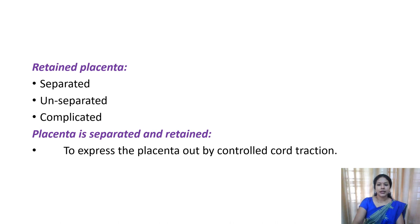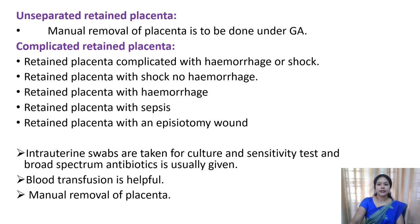If the placenta is separated but retained, you express the placenta out by controlled cord traction. If it is an unseparated placenta, you should try for the manual removal of the placenta under general anesthesia. The complicated retained placenta includes: retained placenta with hemorrhage or shock, retained placenta with shock alone, retained placenta with hemorrhage alone, retained placenta with signs of infection, and retained placenta with episiotomy wound.